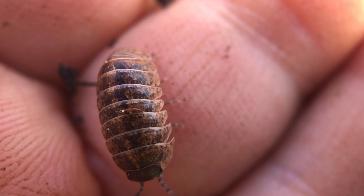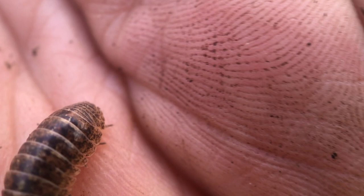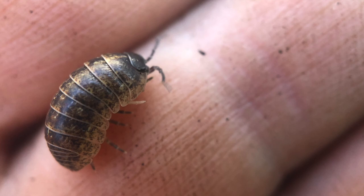Have you ever flipped over a rock or dug through your garden and found a roly-poly? Maybe you call them pill bugs or potato bugs. Even though many refer to pill bugs as insects, they're not bugs at all — they're actually crustaceans. They're more closely related to a lobster than to an insect.